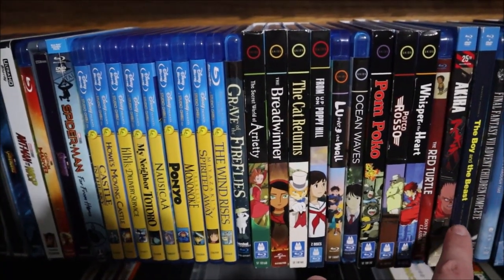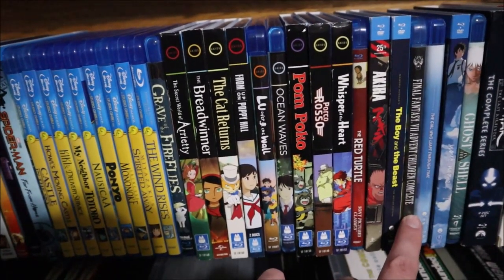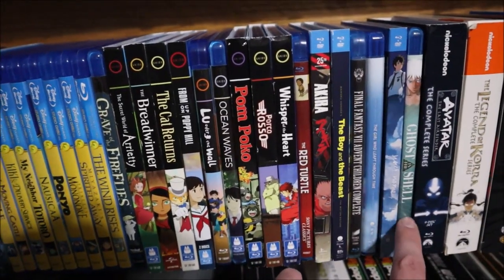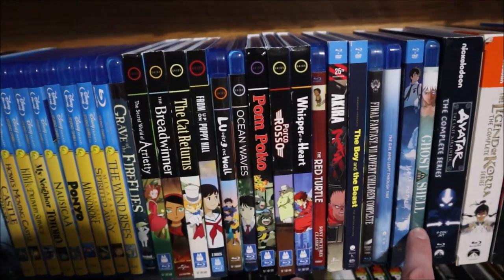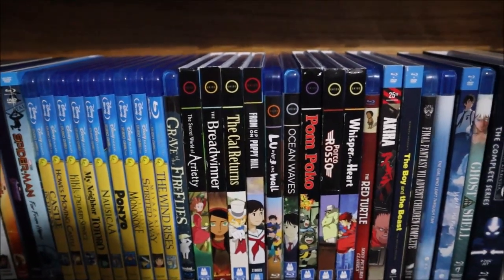And then some additional animated films: Akira, The Boy and the Beast, Final Fantasy: Advent Children, The Girl Who Leapt Through Time, Your Name, and Ghost in the Shell (which should probably be filed between The Girl Who Leapt Through Time and the others, but anyway).